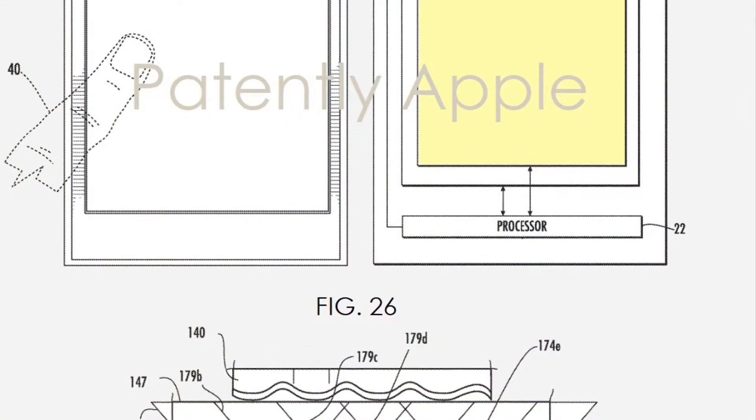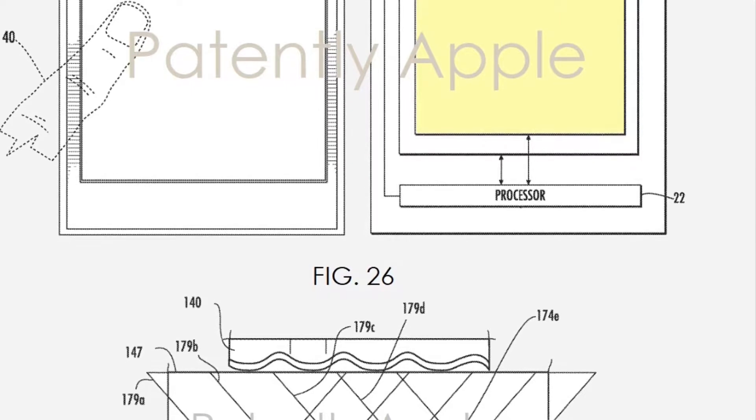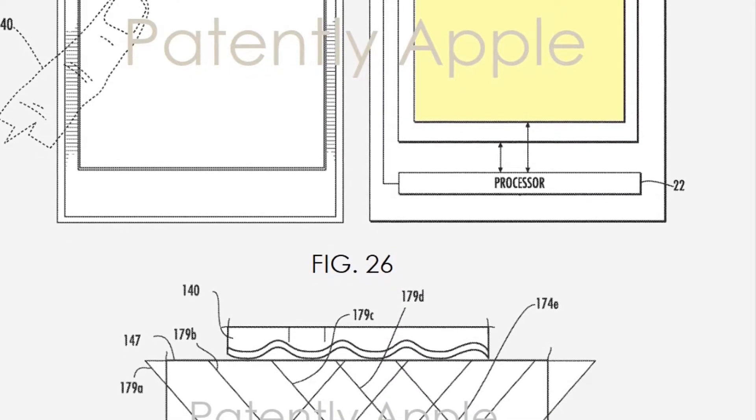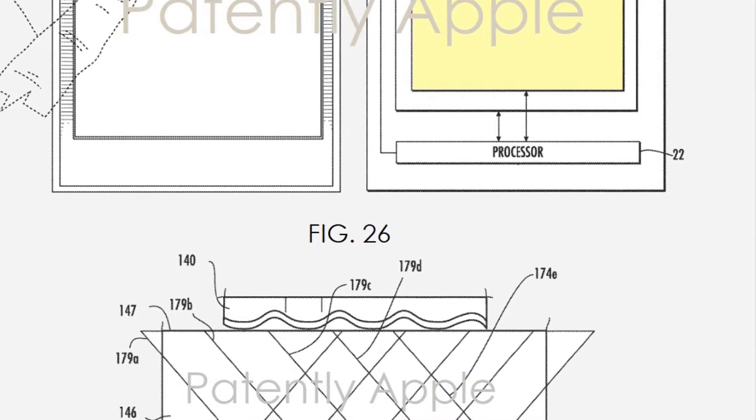Apple continues to insist publicly that Face ID is replacing Touch ID. We also know that all three new 2018 iPhone models will have Face ID instead of Touch ID, as will the new iPad Pro the company plans to launch next month.